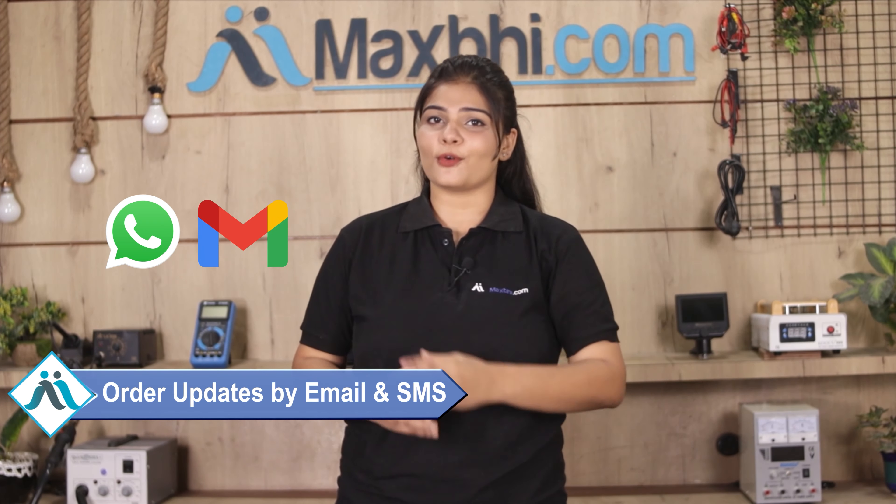Your order status will be sent to your email or phone, so you can track it at any time. Maxp.com has been delivering phone parts to over 1000 happy customers for 6 years, and it is growing daily.